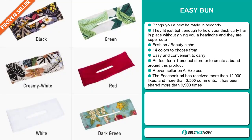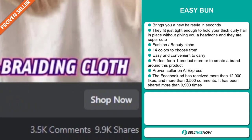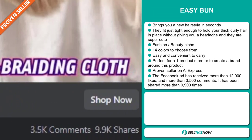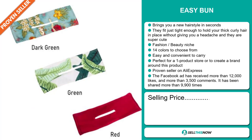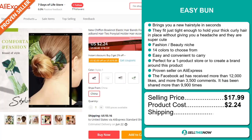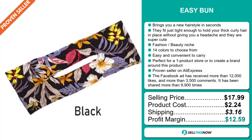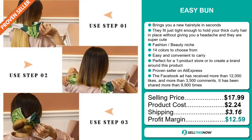The Facebook ad has received more than 12,000 likes and more than 3,500 comments, and it's been shared more than 9,900 times. The selling price is just under $18, whereas the product cost is only $2.24. Shipping will set you back $3.16, so you're looking at a good profit margin of $12.59. Sell this now.